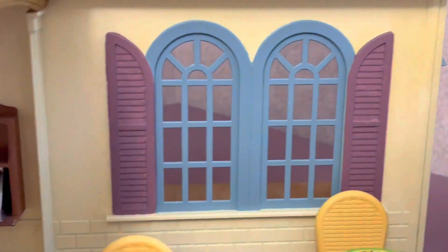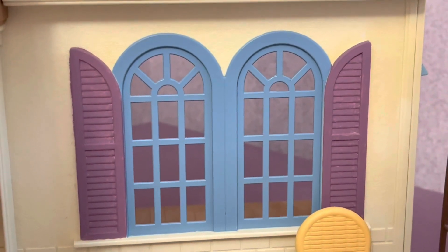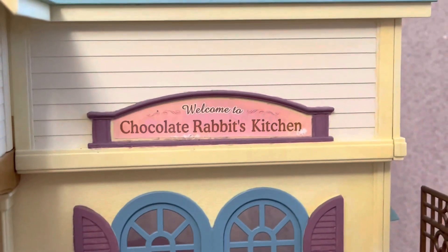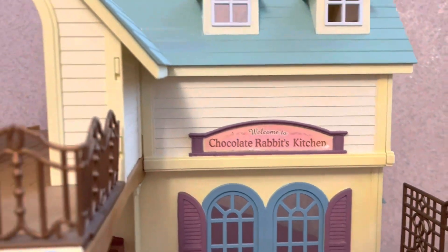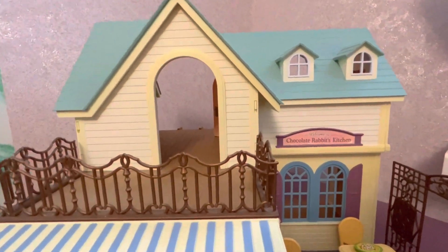I repainted the shutters in purple. I'm happy with the solution, but I expected the purple to be a little lighter. I did the same with the plate. As for what the house looks like overall, you can see the white acrylic paint on the yellowed walls of the house.